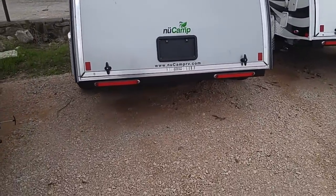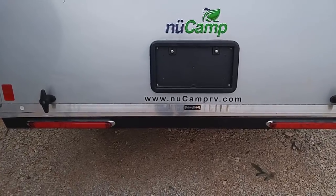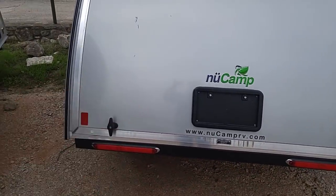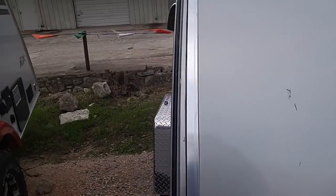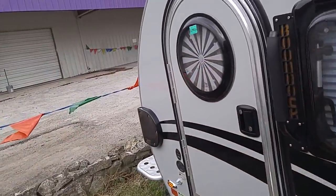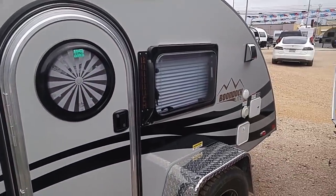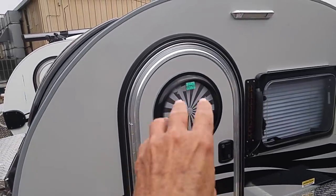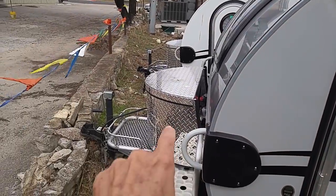You can go to NuCampRV.com and check them out. This door opens up, and inside is your kitchen and cooking area — it'll have a little refrigerator and a little cooktop. It's got an entry door on each side. It's really, really small — basically you're towing a bed down the highway with a kitchen in the back. This is called a Boondock Light model, and it's got your battery and stuff in the front.